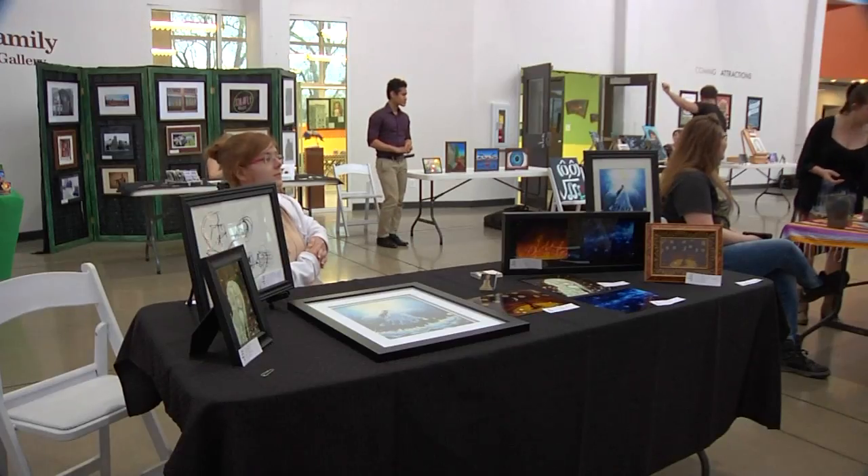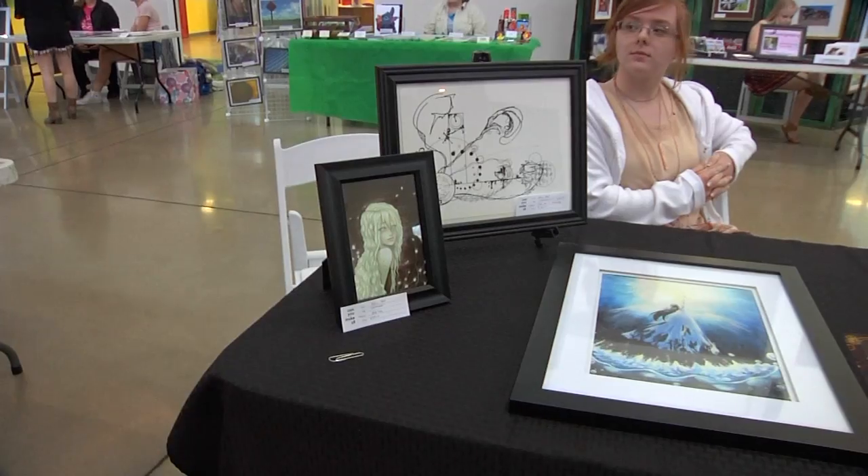Emily East is a freshman here at Lindenwood, and this is her first time displaying her artwork. She works in digital media — she uses Photoshop but for the most part uses a drawing software.